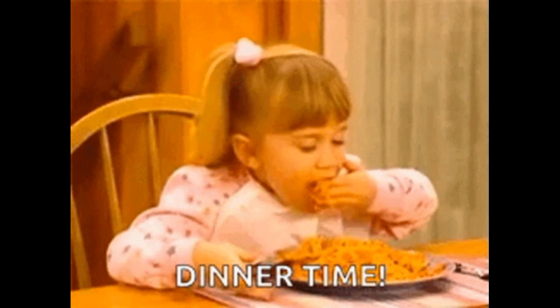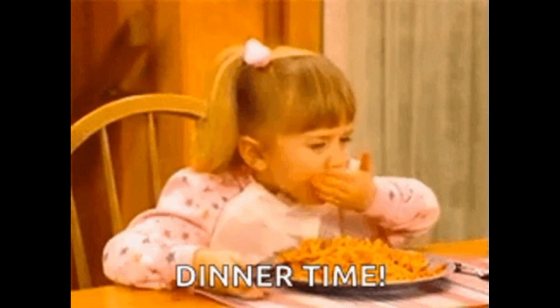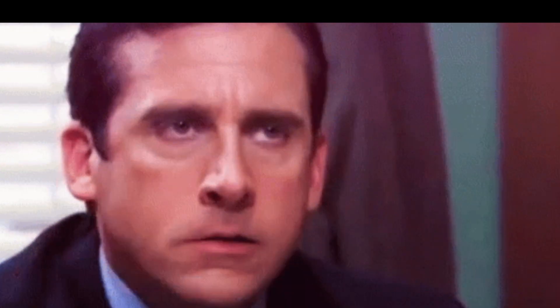Fact 6. To avoid overeating, use a smaller plate. Studies have shown that people tend to eat less when they use smaller plates.